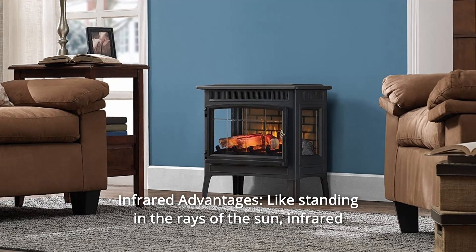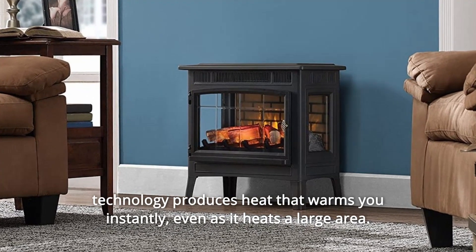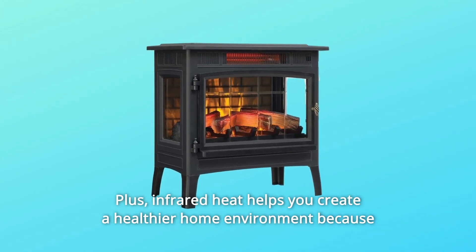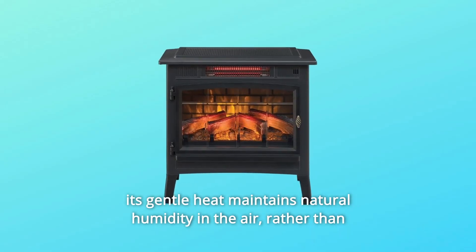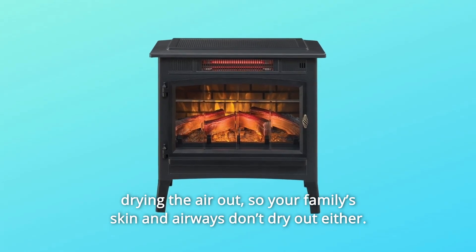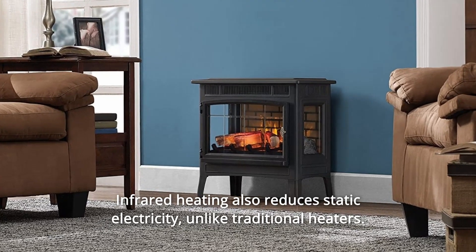Number 8: infrared advantages. Like standing in the rays of the sun, infrared technology produces heat that warms you instantly, even as it heats a large area. Plus, infrared heat helps you create a healthier home environment because its gentle heat maintains natural humidity in the air rather than drying the air out, so your family's skin and airways don't dry out either. Infrared heating also reduces static electricity, unlike traditional heaters.